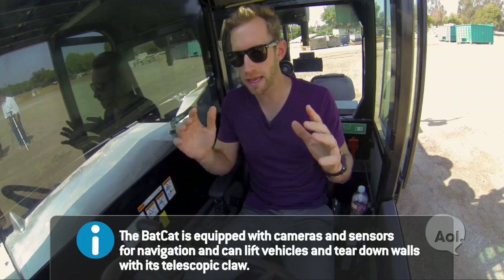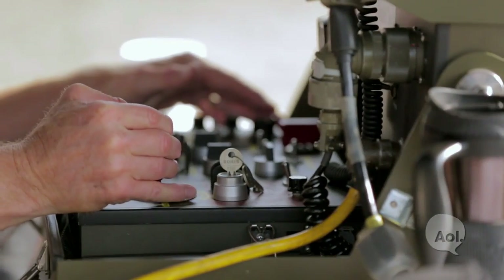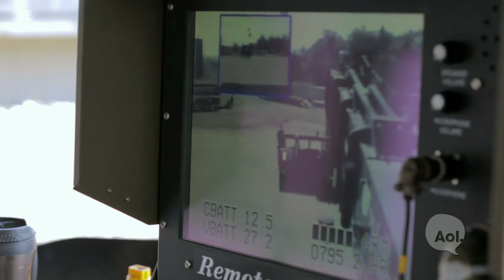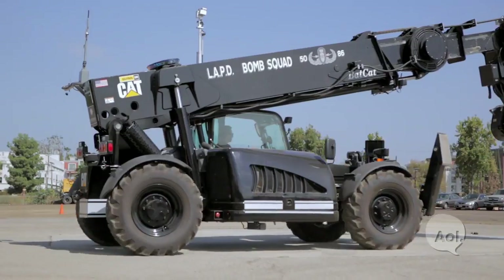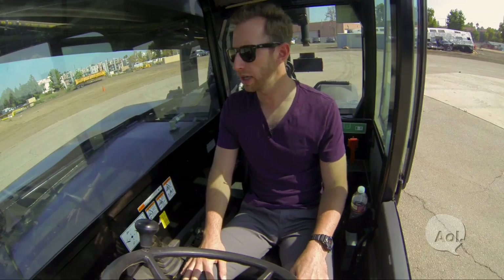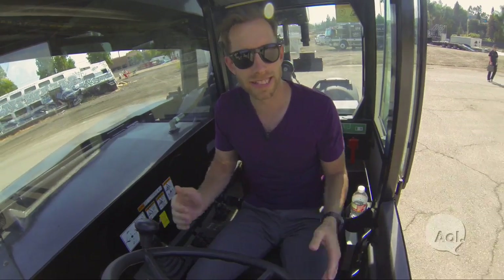We're going remote control style right now. I'm in the Bat-Cat and someone else is controlling it. We're actually turning right now, but the steering wheel isn't moving — that's something I didn't know how it would go. Obviously this is a very large vehicle, but the turning radius seems pretty nice. We're on a helipad area. The wheels are surprisingly nimble; they're foam filled, not filled with air, so the ride is obviously quite stiff.